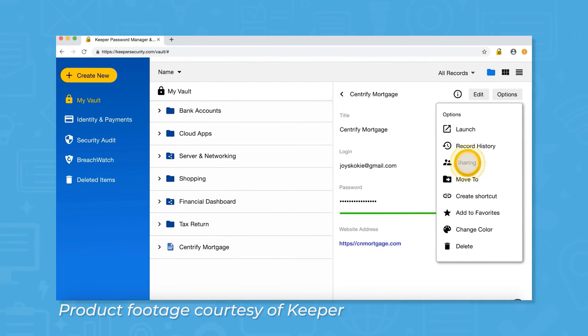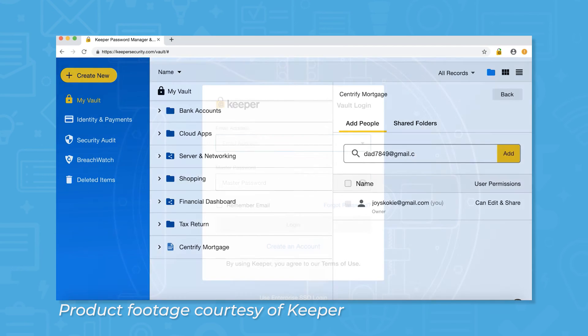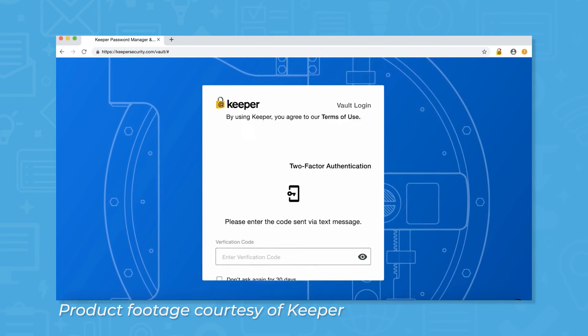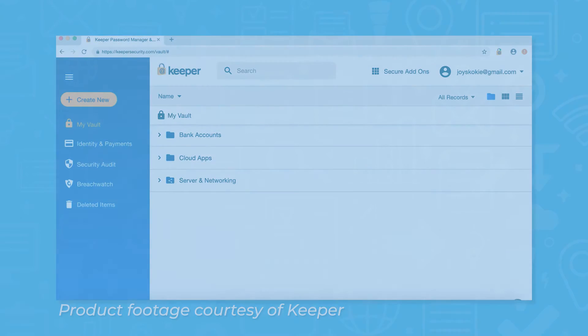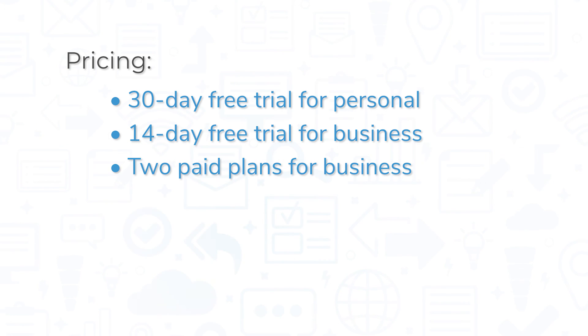Add-on features include advanced reporting, dark web monitoring, onboarding and training, and secure messaging in the app. Apart from flexible pricing and good value, Keeper also offers a good user experience thanks to intuitive design, and it includes good security features like two-factor authentication from its lower-priced plans and up. Keeper offers a 30-day free trial for personal use and a 14-day free trial for businesses.